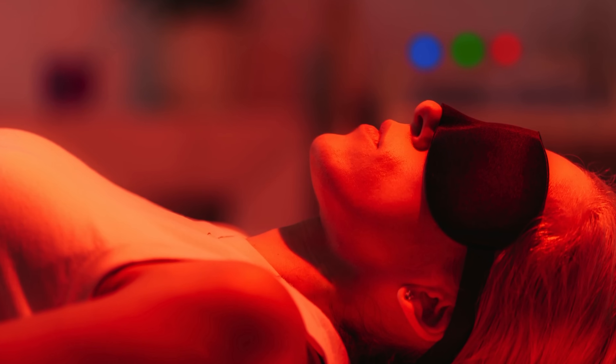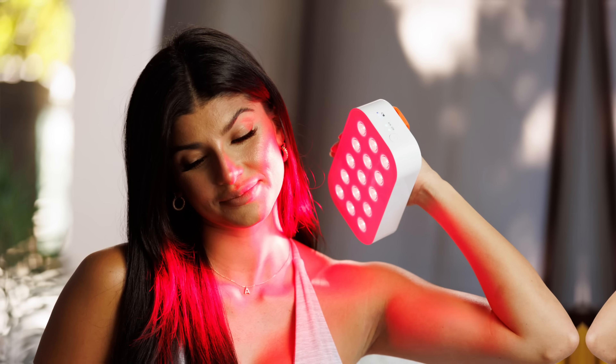Most studies on red light therapy actually use specialized research-only devices that aren't commercially available, but their findings do reveal a strong potential for red light therapy's future. Loombox brings that advanced research directly into a high caliber, accessible product for you all to use.